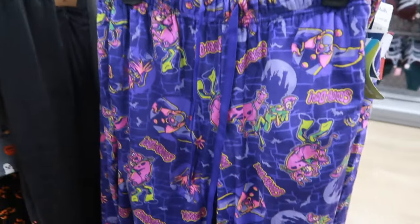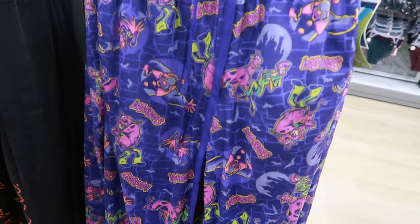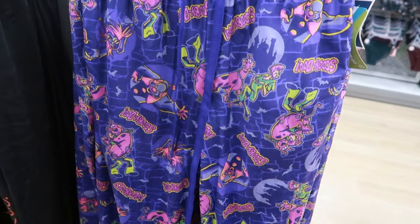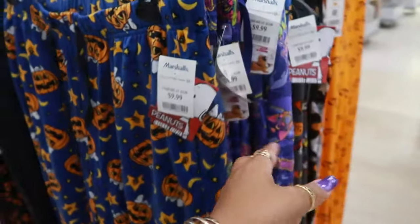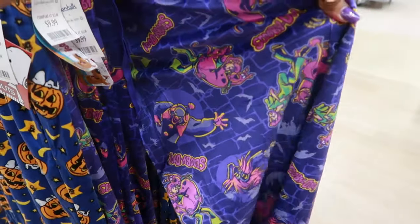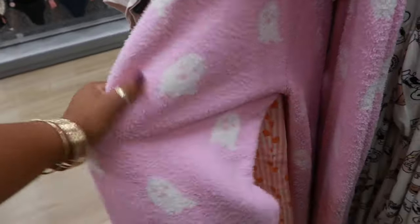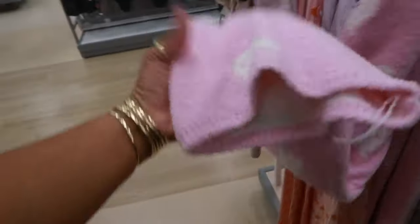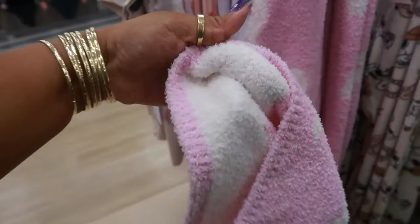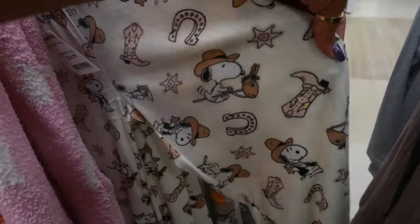Oh look, they got Scooby-Doo in an extra large. Of course, that will fall off the hanger. I like the Scooby-Doo too — my favorite color is purple, but I think I can pass on those. I would definitely have wanted the Frankenstein. $17 for just the pants — they're real thick though. I thought it would have had a top with it. Pink with the ghosts. You got Snoopy — Cowboy Snoopy, I should say.